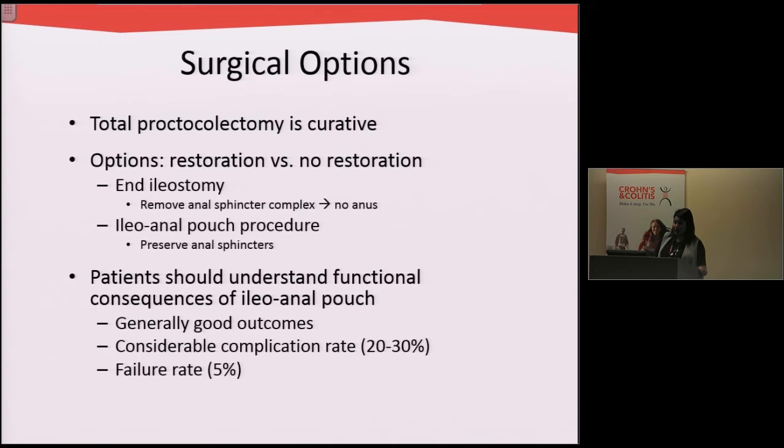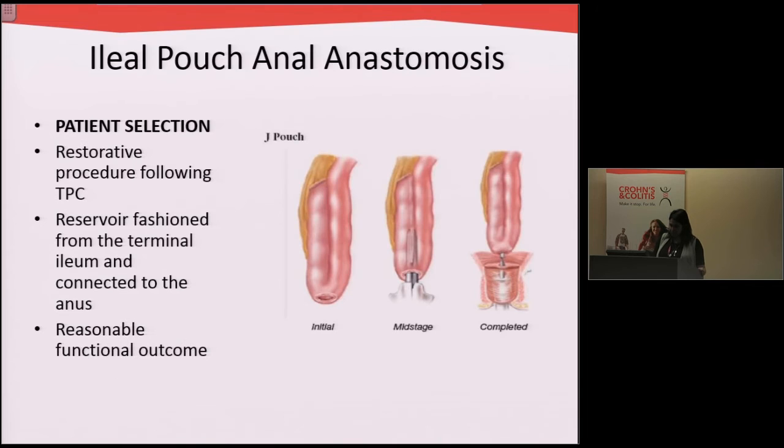The important thing to understand is that there are functional consequences of having an ileoanal pouch procedure, but there are generally good outcomes with relatively low complication rates and an even lower failure rate. The most important thing is really patient selection. In patients who have had their entire colon and rectum taken out, we can create a reservoir from the small bowel called a J-pouch and connect this to the anus using staplers in the operating room. Patients do have reasonable functional outcomes, but it will never be the same as if you compared this to patients who still have their colon and rectum in place.